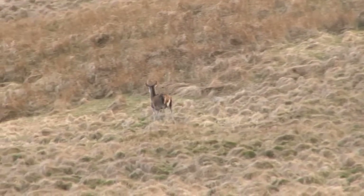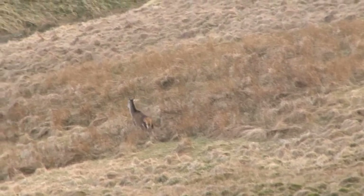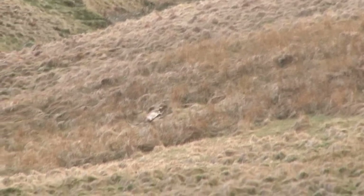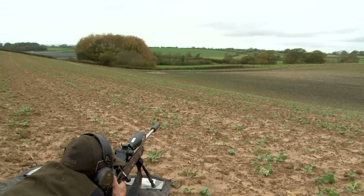If these are the conditions Tim will be faced with in Scotland, he will certainly be getting a bit closer to the hinds. Today has reinforced the fact that you need to know your limits.